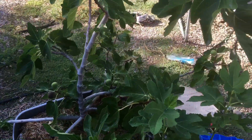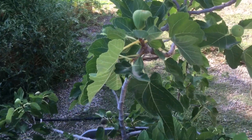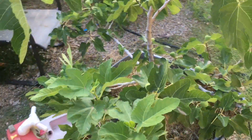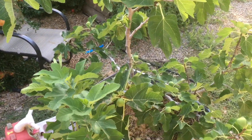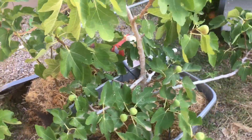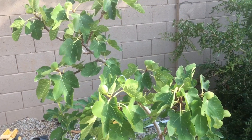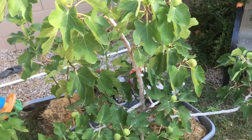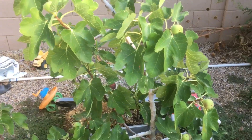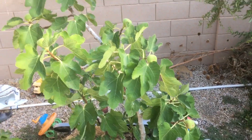It's fig season here in the Phoenix, Arizona area. We'll get a few crops — this is the summer crop right now, otherwise known as the breba crop or the initial crop, and then the main crop will start coming on in early fall. This is just an amazing fruit, one of the best fruits to grow in the Phoenix area or in a hot climate. It does really well and produces abundantly. Black mission is one of my favorite varieties, but there are several that do well here. I also have Violet de Bordeaux and Peter's Honey from the cuttings I'm growing.